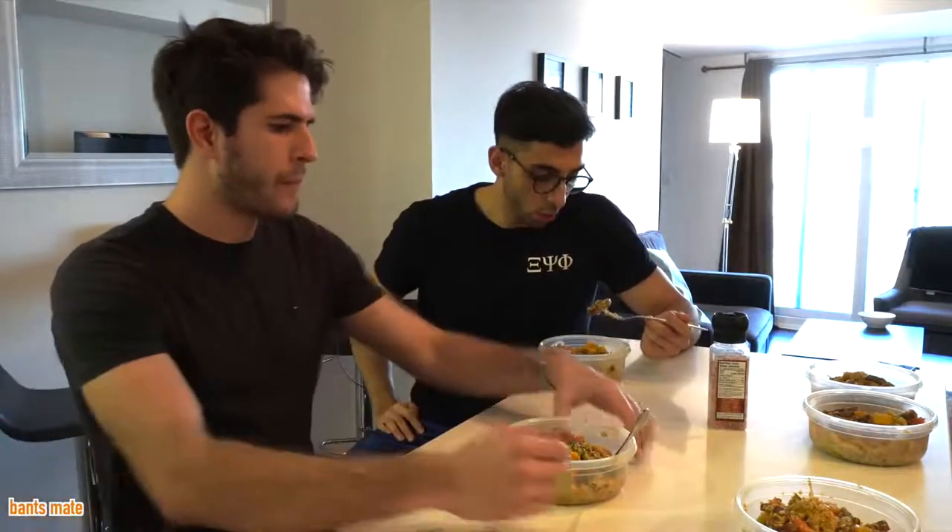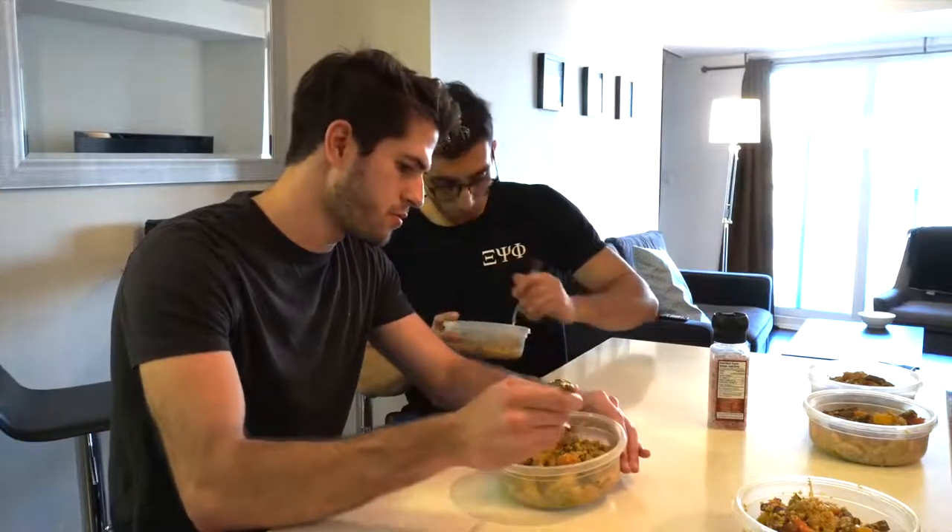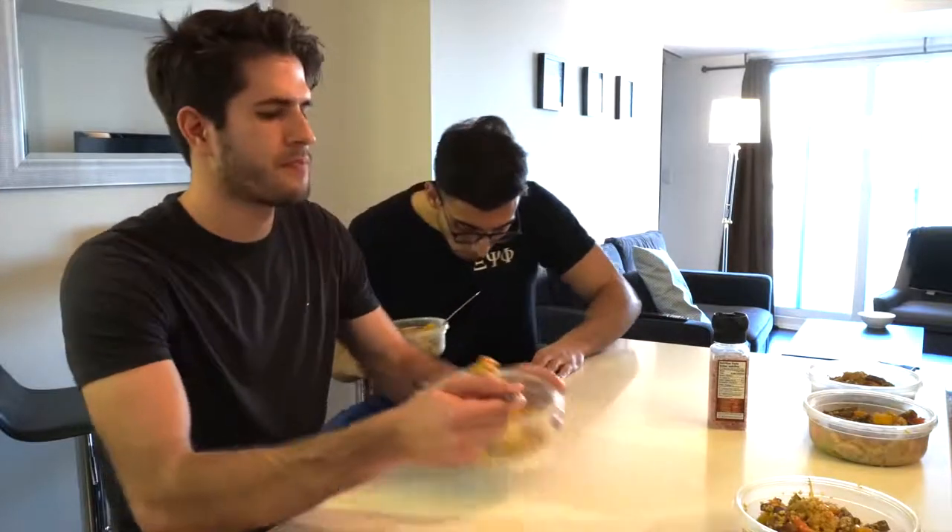Arsalan is going to have the official taste test now. He's going to let you guys know if this food is actually good or if I'm just chatting and I don't know what I'm doing. Give your honest opinion. Very average — no, I'm kidding, it's actually pretty good. And it's very nutrient-dense, which is what you need as a student. It has a lot of protein too, and it's healthy.